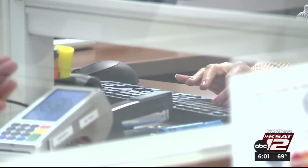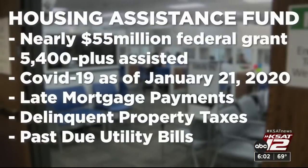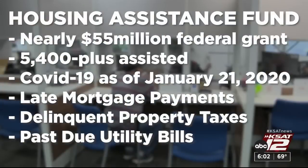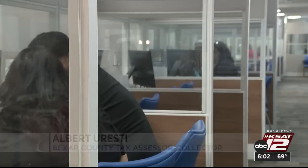And when she tried to pay part of her past-due utility bill — 'What? What do you mean I don't know nothing?' — the chance Veal took had paid off. 'Why not try it and see if they help me?' Veal had applied for HALF, the Housing Assistance Fund, a nearly $55 million federal grant that so far has helped over 5,400 people impacted by COVID-19 as of January 2020. It can help pay past-due mortgage payments, property taxes, or utility bills. 'Thanks to God that he helped me and I'm so grateful.' And this is a grant, so it does not have to be repaid.